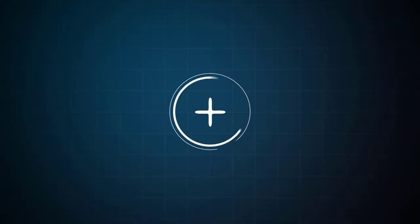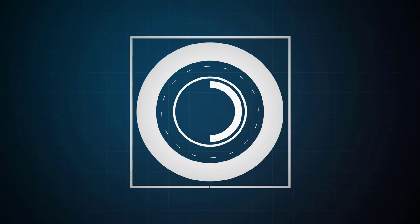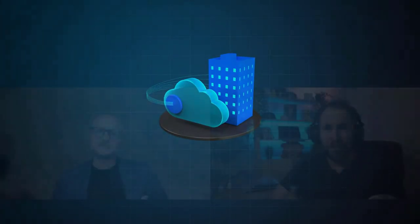That sounds super interesting. I'm super happy to talk to Darren from Datacom today. So Darren, how are you doing? Can you introduce yourself and Datacom a little bit?